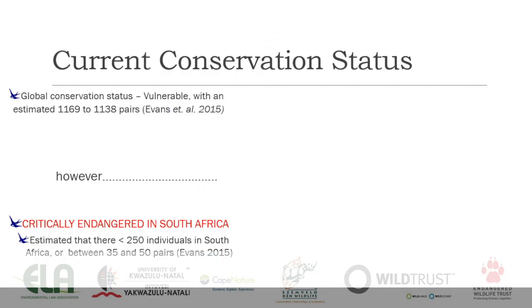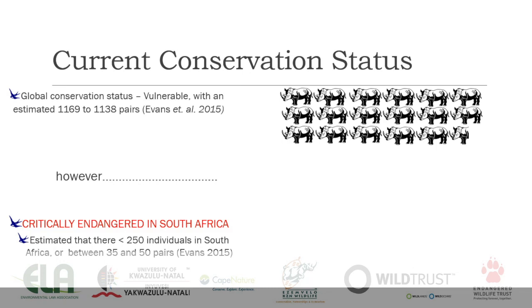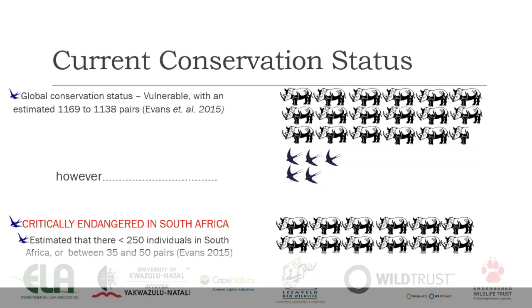The current conservation status of the species is globally vulnerable, with a maximum of roughly 1,240 pairs according to Stephen Evans in 2015. However, if you consider that each rhino on the diagram represents a thousand rhinos in the world, this is how many blue swallows we have in comparison — and we all know how threatened rhinos are. In South Africa they are considered critically endangered, and in relative terms, if each rhino represents a thousand, we have half a blue swallow. We currently estimate somewhere between 30 and 50 pairs in South Africa — less than 250 individuals.